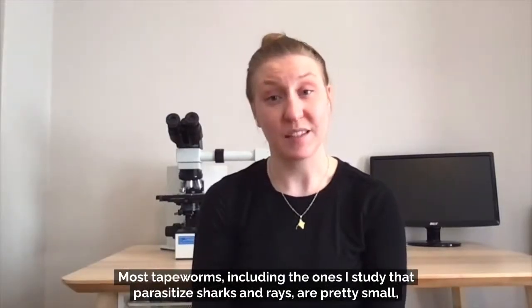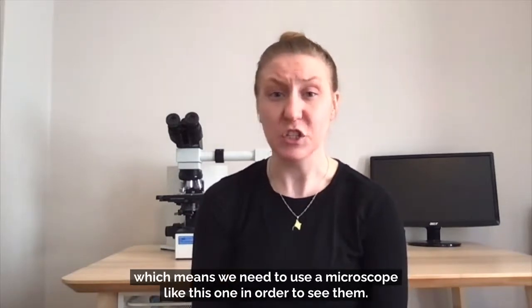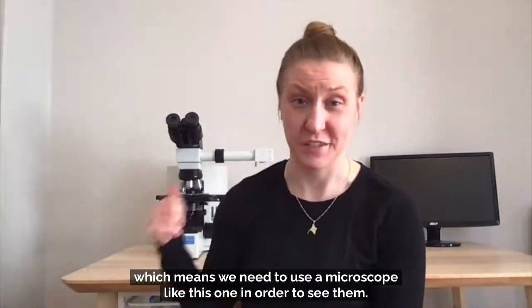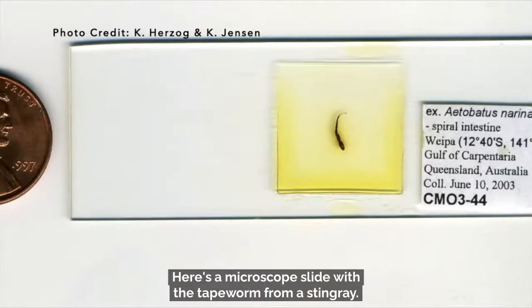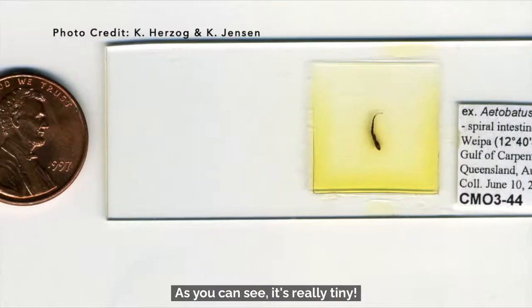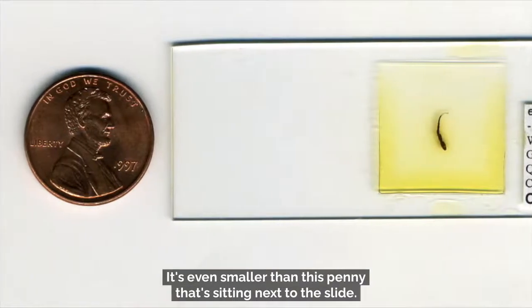Most tapeworms, including the ones I study that parasitize sharks and rays, are pretty small, which means we need to use a microscope in order to see them. Here's a microscope slide with a tapeworm from a stingray. As you can see, it's really tiny — it's even smaller than this penny that's sitting next to the slide.